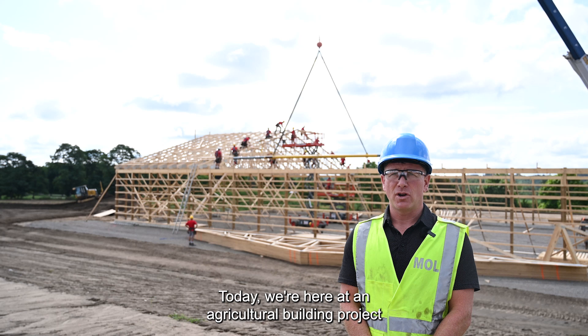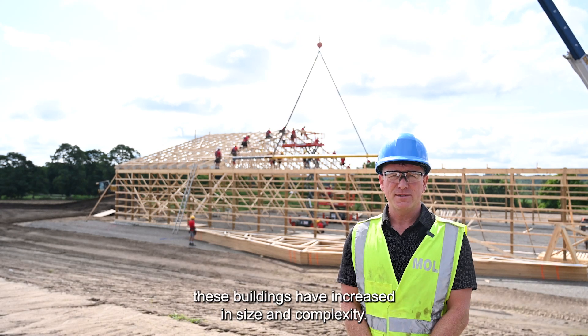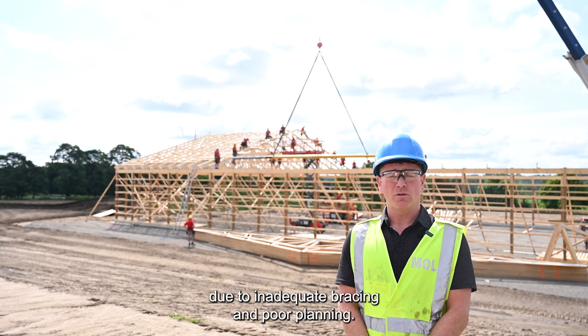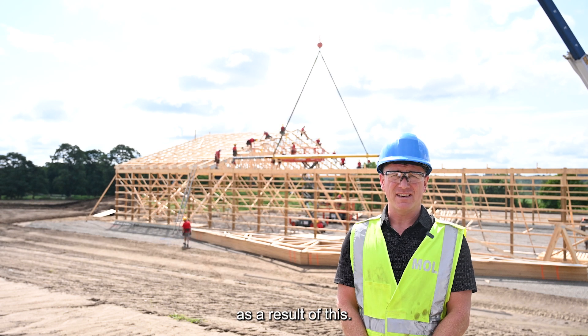Today we're here at an agricultural building project to review SafeTrust installation. Over the past few years these buildings have increased in size and complexity. We've seen an alarming trend of collapses due to inadequate bracing and poor planning. In the last three years alone we've seen at least four critical injuries as a result of this.